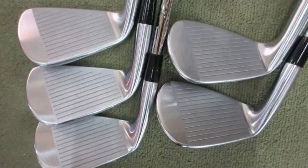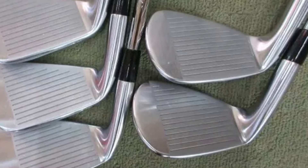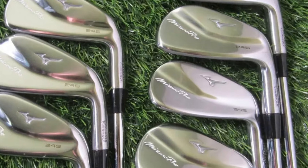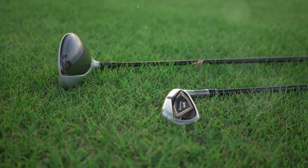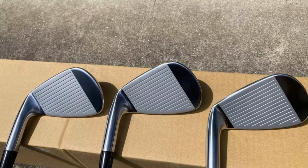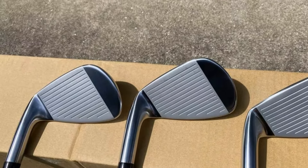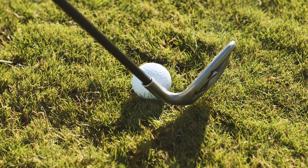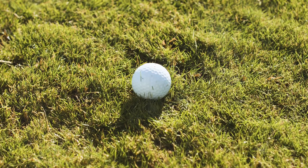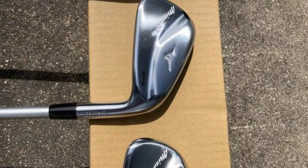Manufactured in Hiroshima, Japan, the Pro 245 irons benefit from Mizuno's long-standing grain flow forging process. The 2–8 irons feature a multi-thickness face with a laser-welded 431 stainless steel back piece to enhance ball speed and launch. A 46-gram tungsten weight in the 2–7 irons is positioned low in the head to improve launch, with a suspended design that allows the sole to flex, promoting faster ball speeds.